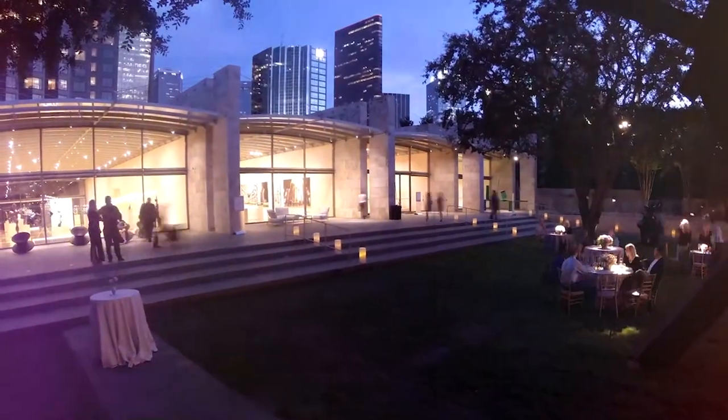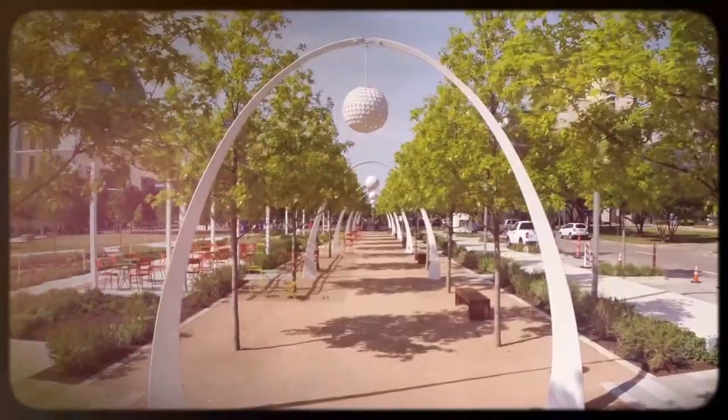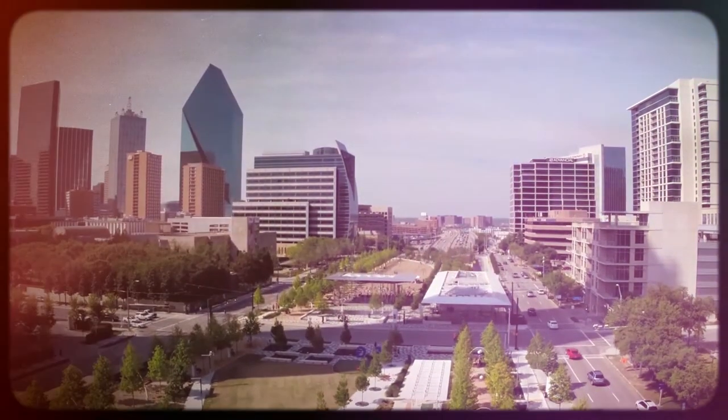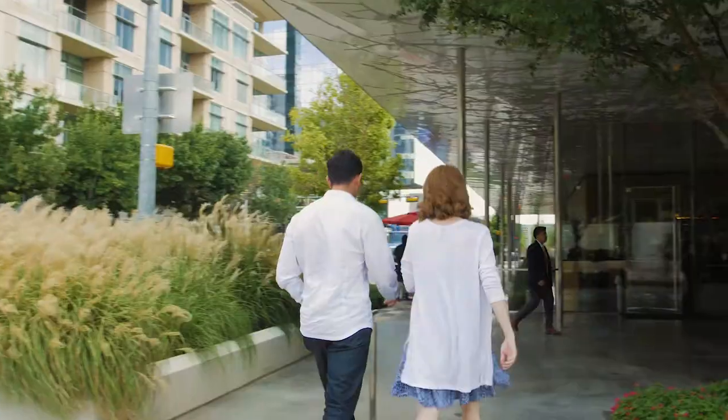On top of being one of the most creative spaces in Dallas, the Arts District is also one of the most walkable. Home to Klyde Warren Park, visitors have access to a decked park that covers more than five acres and hosts tons of fun activities like yoga and outdoor movie screenings. Today we'll show you just what makes this Dallas neighborhood so special.